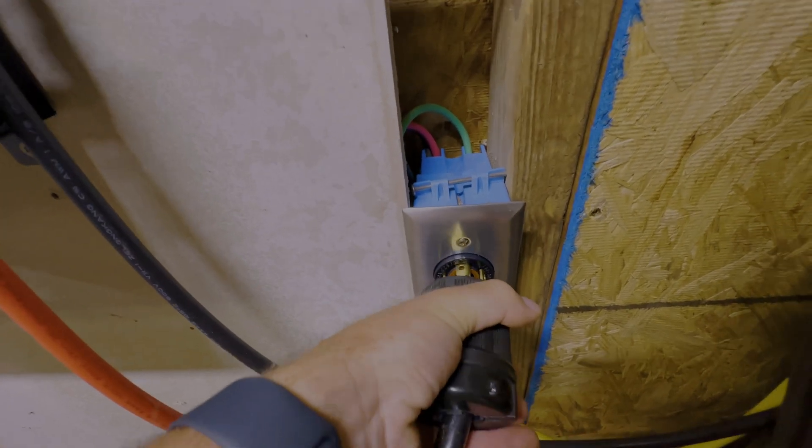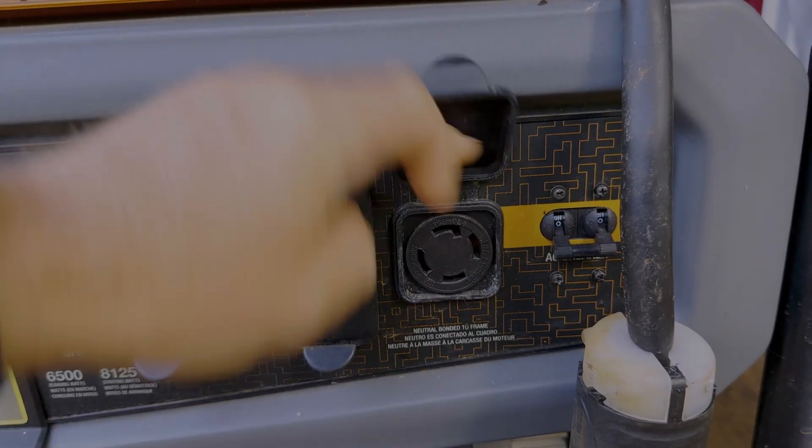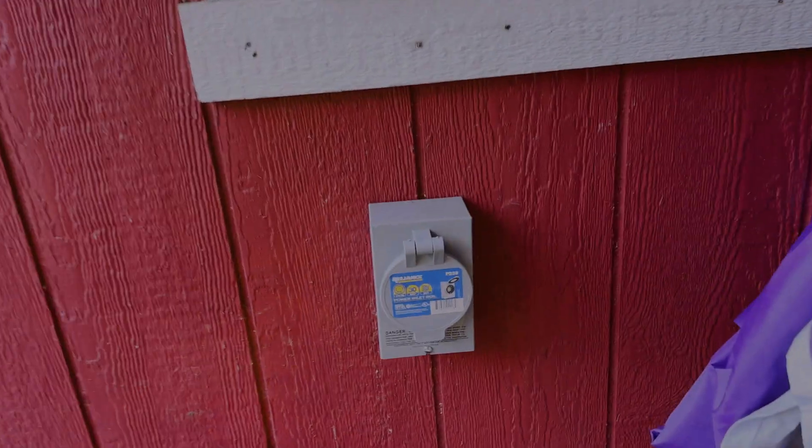If you've seen some of the previous videos on the chargeverter, you know I've got this plug right here that comes through the wall. I'm going to plug one end into this unit and then the other plugs into the wall.